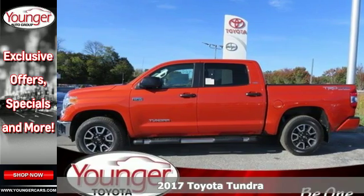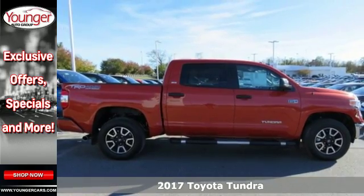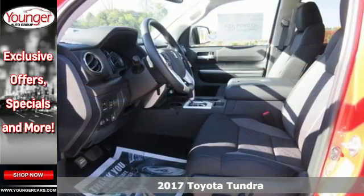It's a 2017 Toyota Tundra! From the toughest jobsite to the most rugged campsite, the Tundra was built to handle it all.